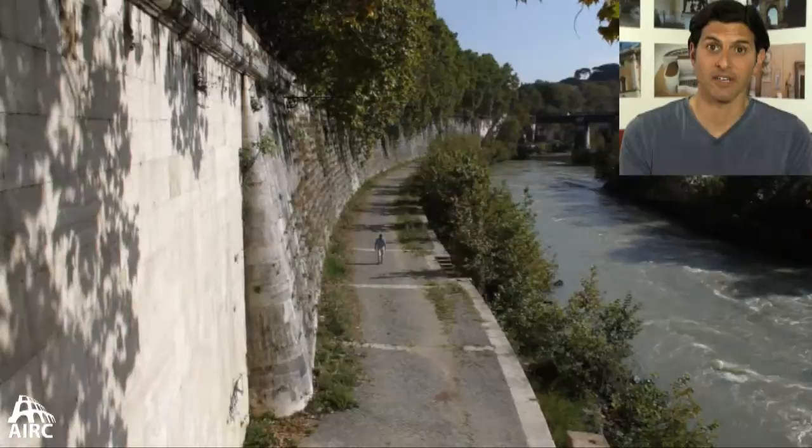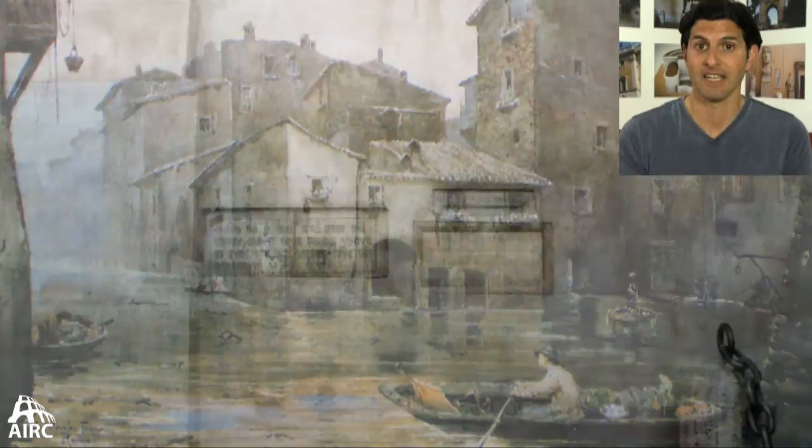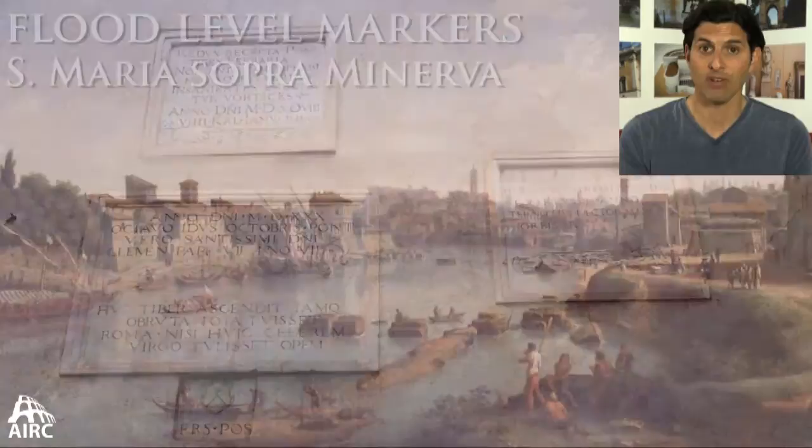When you look at the Tiber River with the large flood walls put in in the 19th century, it doesn't look that imposing. But in antiquity there were no massive flood walls — the Tiber River was much more ferocious, and throughout its history it flooded and put much of Rome, particularly the Campus Martius, under several meters of water.